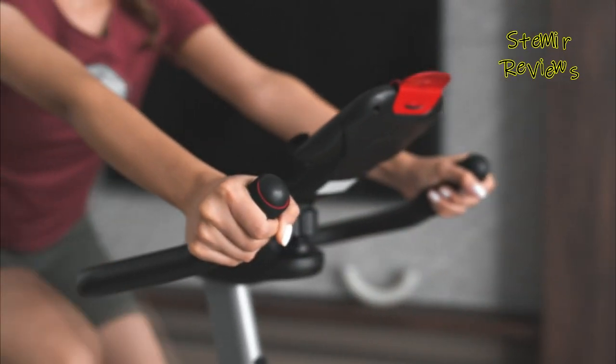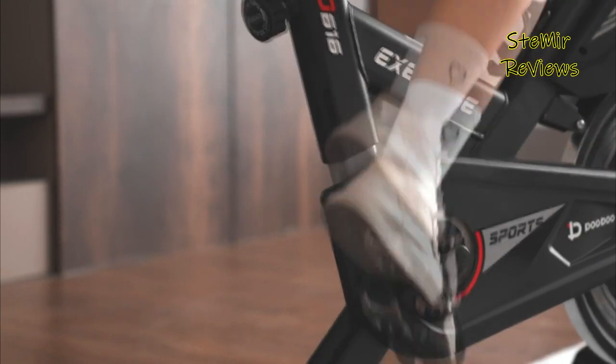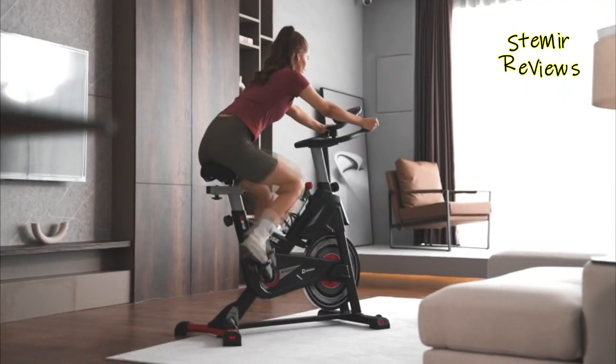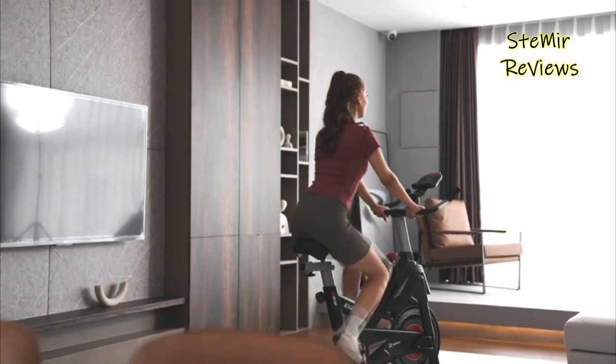From sleek, space-saving designs to robust models with advanced technology, our reviews cover a wide range of options. We also analyze the performance, resistance levels, and ease of use to ensure a smooth and challenging workout experience.